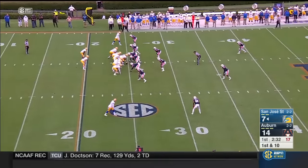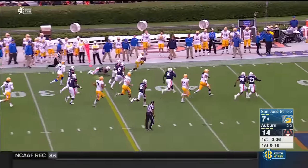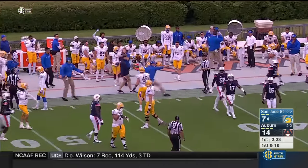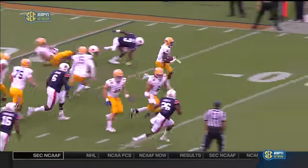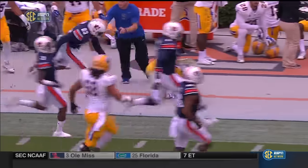On first down and 10 for the 25, they will swing it to Irvin. He has a first down and a lot more — this guy is something else. Knocked out of bounds on a big hit by Jonathan Ford. It's just a simple swing — you see him get out in space, almost like a long handoff. He ends up running right through an arm tackle of Trey Matthews coming from his safety position. Another big gainer.